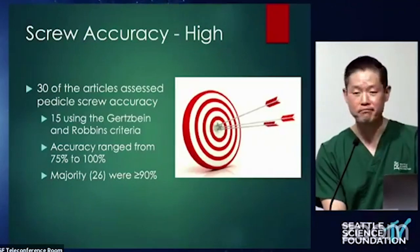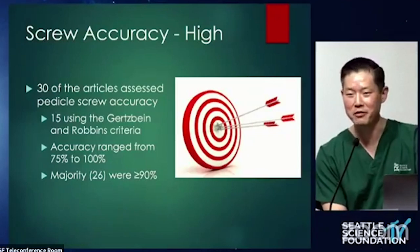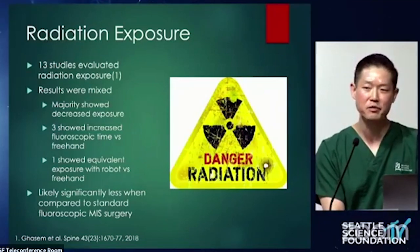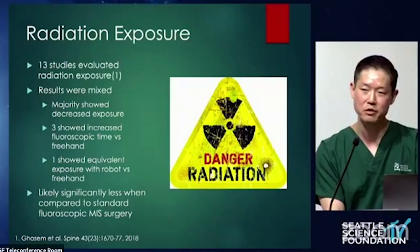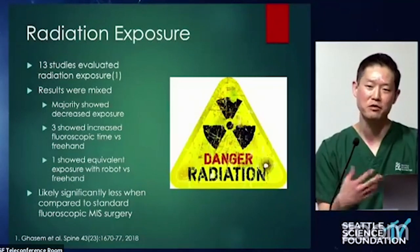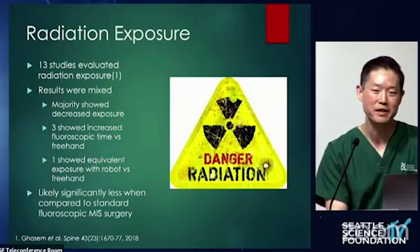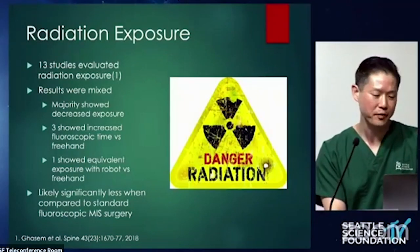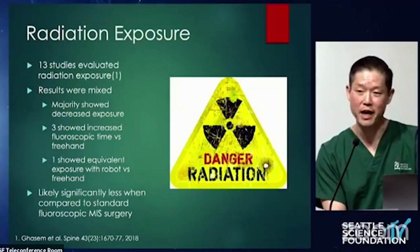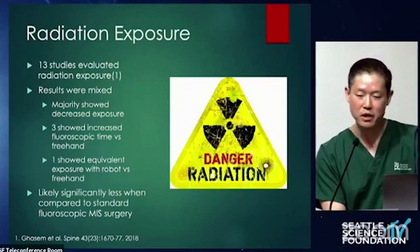To summarize: accuracy is very high, which is what you'd expect — you buy a million-dollar machine, it's got to give you some accuracy. When it comes to radiation exposure, you'd think studies would be consistent in showing decreased radiation with a robot, but that's actually not true. There were only about 13 studies and the results were mixed. Surgeons who weren't comfortable with the robot still took fluoroscopic images. But in cases where surgeons were comfortable and used it correctly, there was a decrease in radiation exposure, which has also been my experience, particularly for minimally invasive cases.